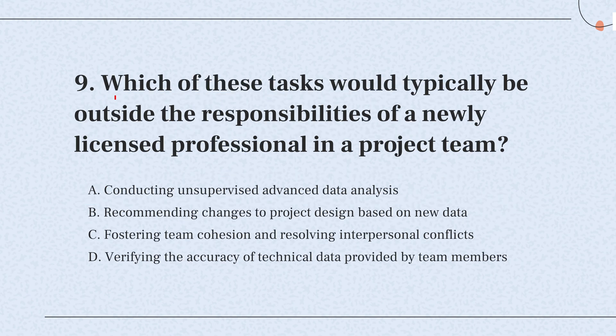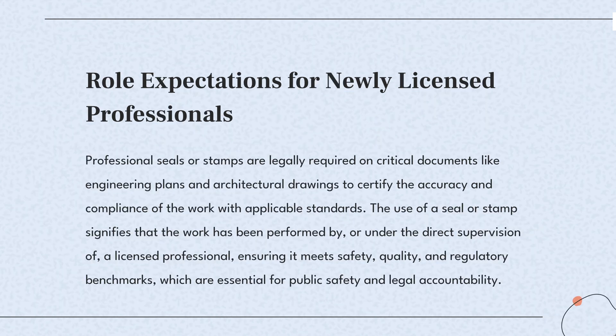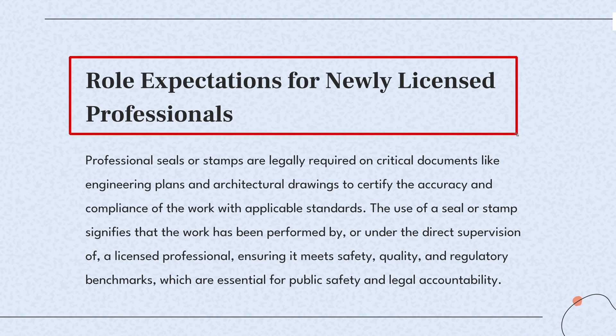Question 9. Which of these tasks would typically be outside the responsibilities of a newly licensed professional in a project team? The knowledge point of this question is role expectations for newly licensed professionals.